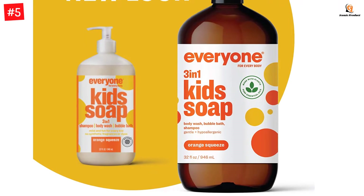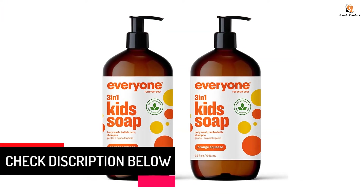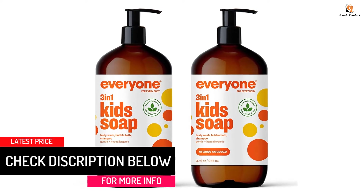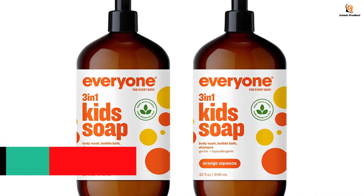Contains two 32-ounce 100% recycled plastic bottles of Everyone 3-in-1 orange squeeze kid soap. For a limited time, you may receive either bottle while they update their packaging — new look, same great product.